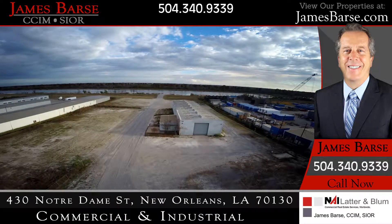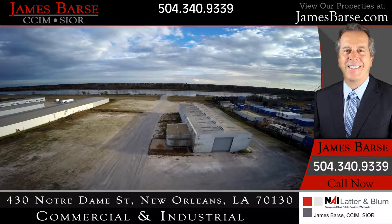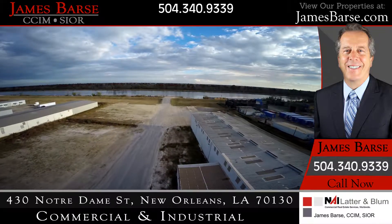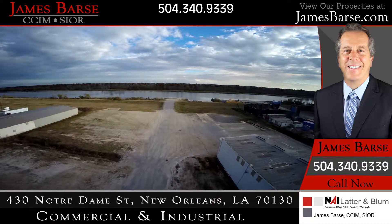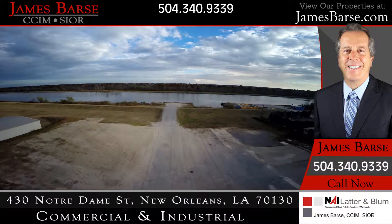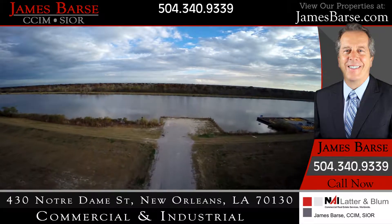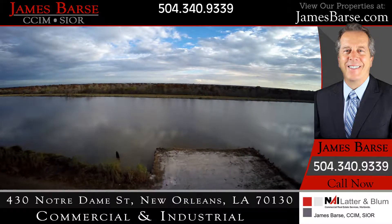2309 Engineers Road, located in Belle Chasse, Louisiana, Plaquemines Parish, has frontage on the Intracoastal Waterway. There is approximately 400 feet of frontage on the Intracoastal Waterway, a staging area 80 feet deep by about 100 feet wide to load and offload vessels, and a fully steel bulk-headed slip.